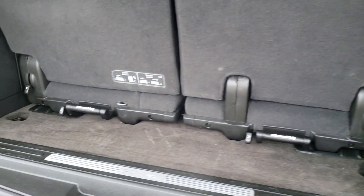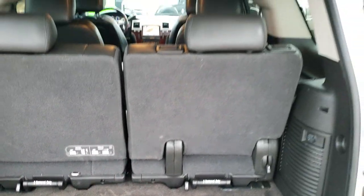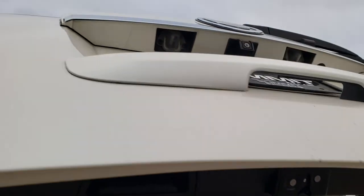The back storage area is nice and clean. Those seats do come out for extra storage. And to get this gate back down, just press that button and it'll come right down.